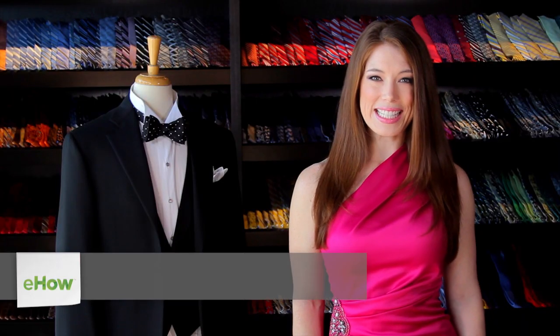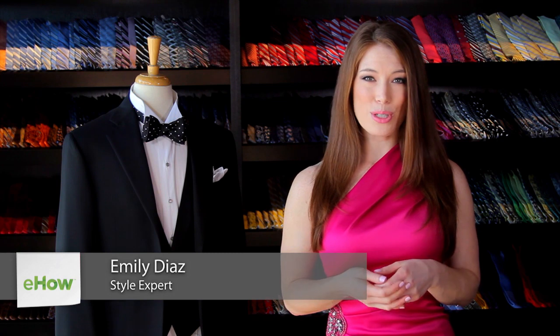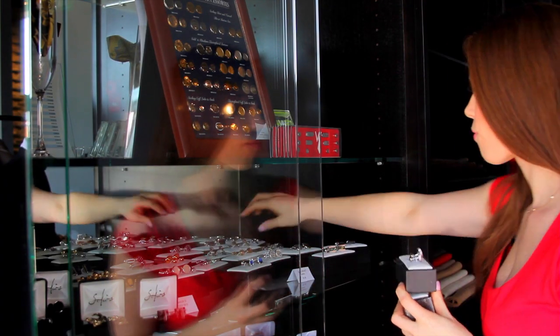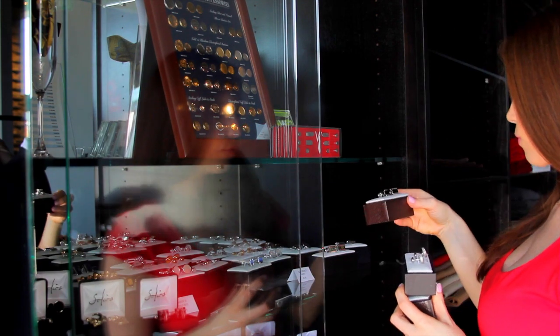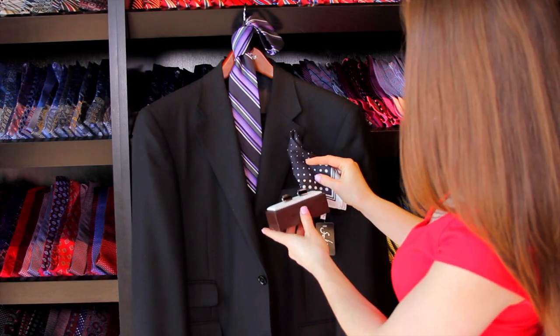Hi, I'm Emily Diaz, here to discuss what color studs go with a tuxedo shirt. When wearing a tuxedo shirt, studs add an elegant finishing touch. They are a small detail, but one that contributes substantially to the overall elegance of your look, making it very worthwhile to invest in a good stud set to wear with your tuxedo shirt.